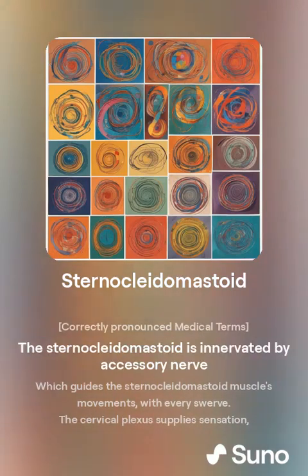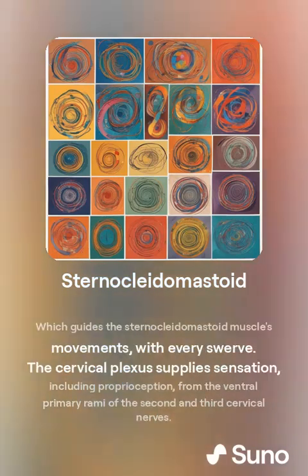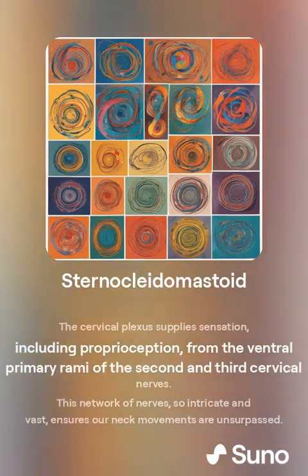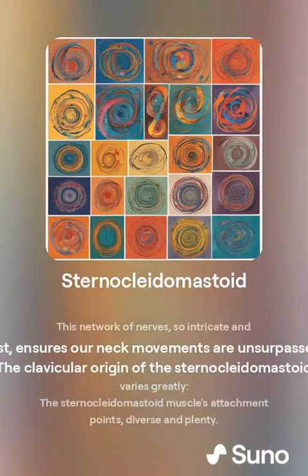The sternocleidomastoid is innervated by the accessory nerve, which guides the muscle's movements with every swerve. The cervical plexus supplies sensation, including proprioception, from the ventral primary rami of the second and third cervical nerves. This network of nerves, so intricate and vast, ensures our neck movements are unsurpassed.